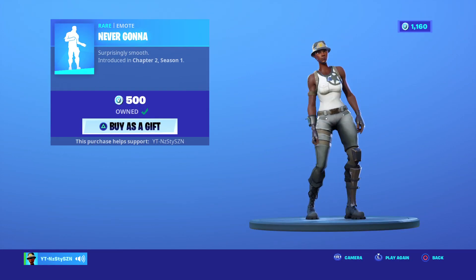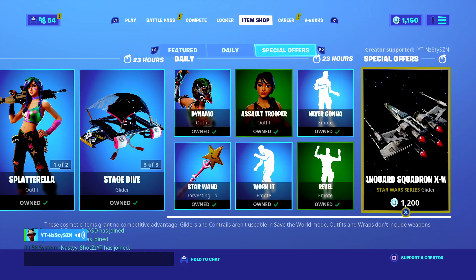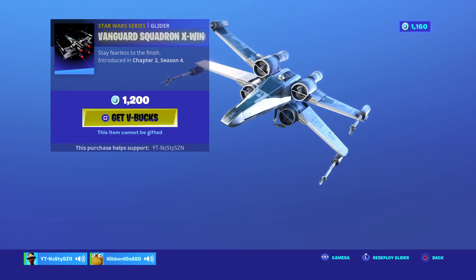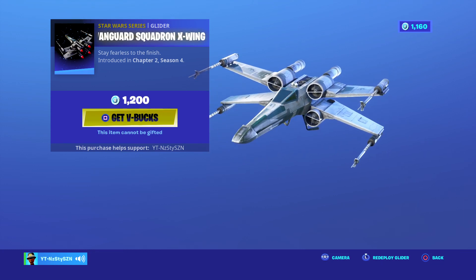Never Gonna — you can't hear it because of the copyright, but it did come out in Chapter 2 Season 1, it's 500 V-Bucks. And for some reason we still got this massive Star Wars glider — so if you want the whole map to know where you're going and to always get shot, it's 1,200 V-Bucks and came out this season.